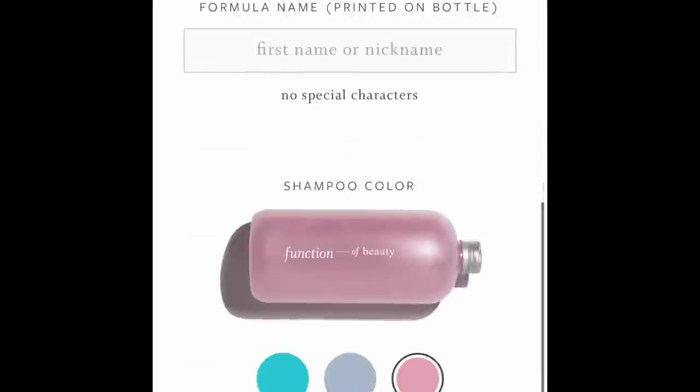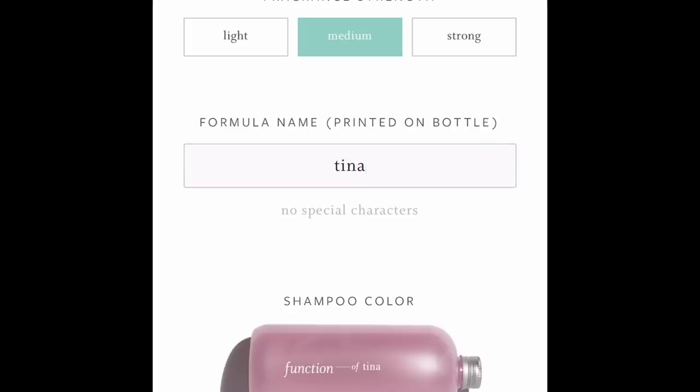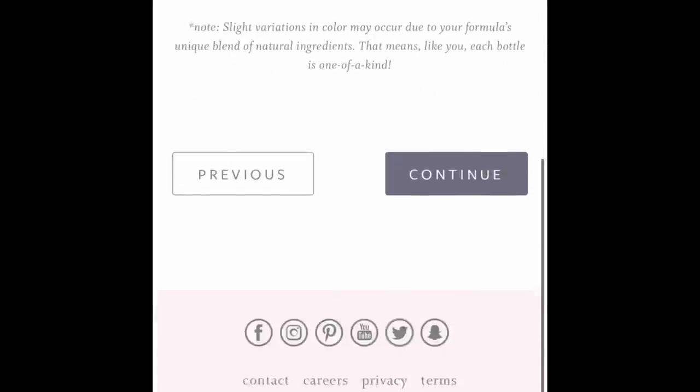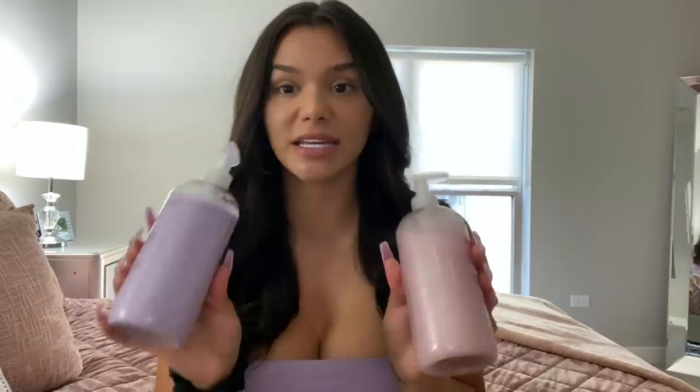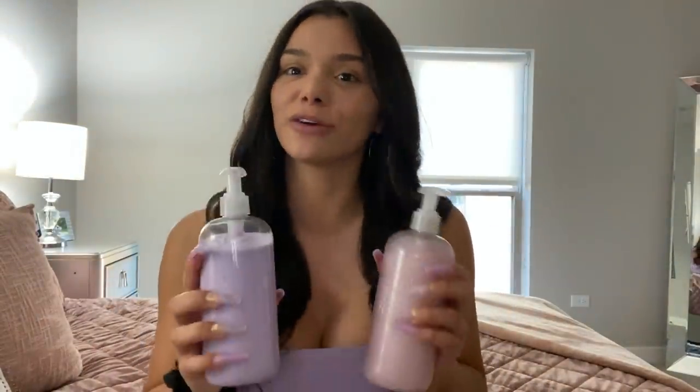Then you pick the fragrance — they have a lot of really good fragrances — and you can customize the name. I picked 'Tina' for mine, so mine says 'Function of Tina.' Lastly, you pick the color for your shampoo and conditioner — they have a lot of really cute colors. The shampoo and conditioner is completely customized to your hair. Another really cool thing is there are no parabens, no sulfates, no toxins, and no GMOs. It's also 100% vegan and cruelty free, and made from 100% recycled plastic.